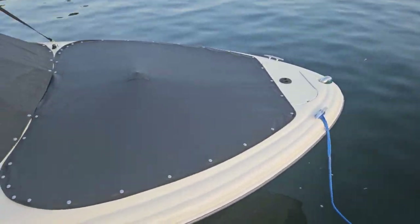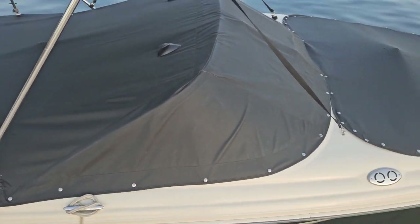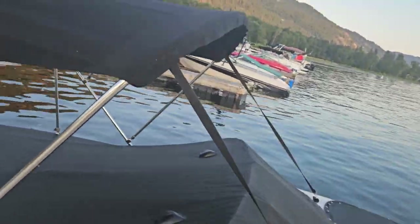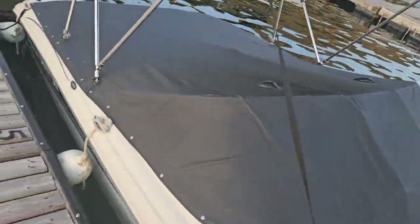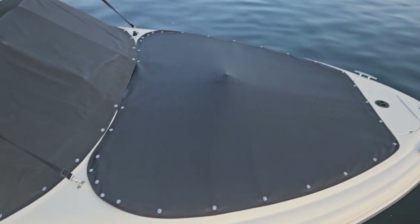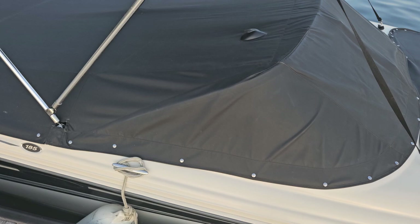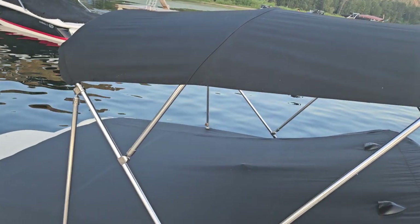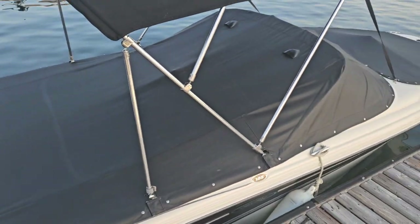This is actually an eight-passenger boat, so we can fit almost everyone in here — that's pretty cool. I want to see if there's anything cool inside the boat, but it looks like there are no speakers in this boat. That's a big change. It makes sense why they don't have speakers, I guess.